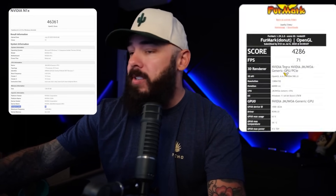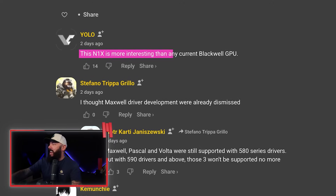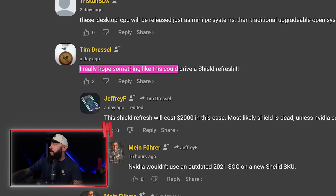It's way too early to call this an Apple M-series killer, but it would be the most aggressive desktop chip rumor we've seen from NVIDIA. We're starting to see more and more of this come out — first we had the Geekbench numbers, now we're seeing FurMark. It also raises a question: how long until GeForce Experience tries to run your whole OS? It seems like it's coming pretty soon. From the comments: 'This N1X is more interesting than any current Blackwell GPU.' 'Windows on ARM will be ready in three years.' And: 'I really hope something like this could drive a Shield refresh.' Let me know what you guys think in the comments.